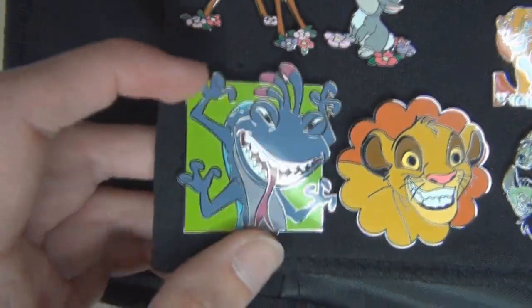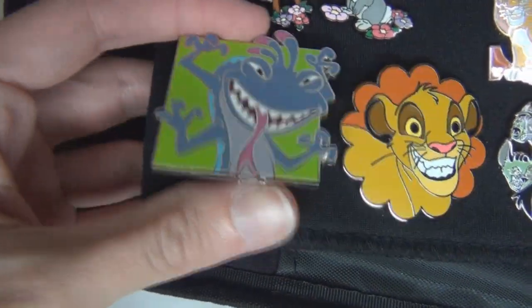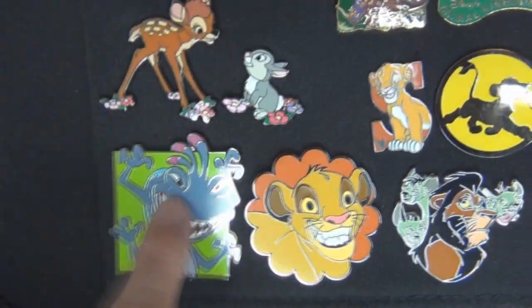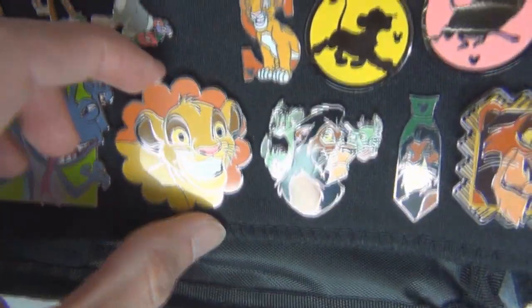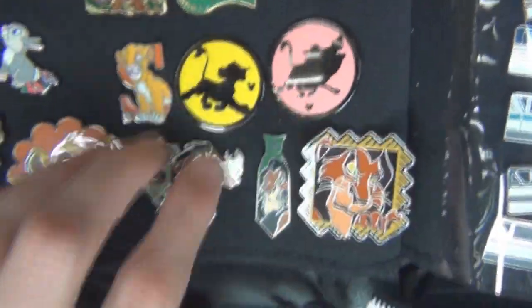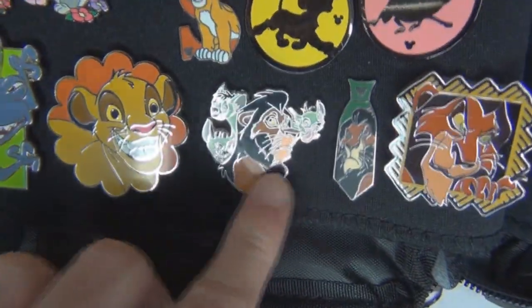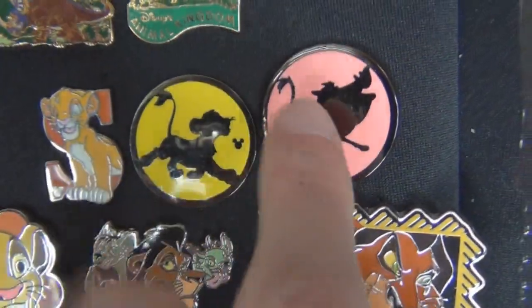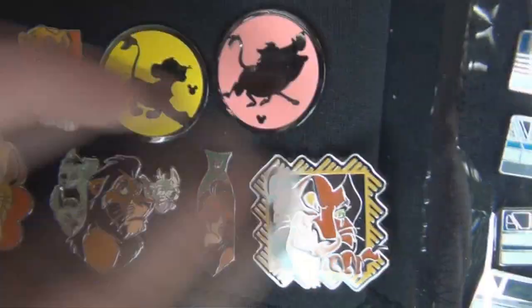Over here are cute little Bambi and Thumper pins. This one I absolutely love — it's a Randall pin. For some reason I had this whole thing about loving Randall when I was a kid; he was like my favorite character. I have another story about a different Randall pin but I'll save that for another time. There are some really cute Lion King pins — a grinning Simba one, a Scar villains one, the Alphabet Simba S one, one with Simba, one with Pumbaa, a Scar tie one, and a cool Scar pin trading lanyard set one.